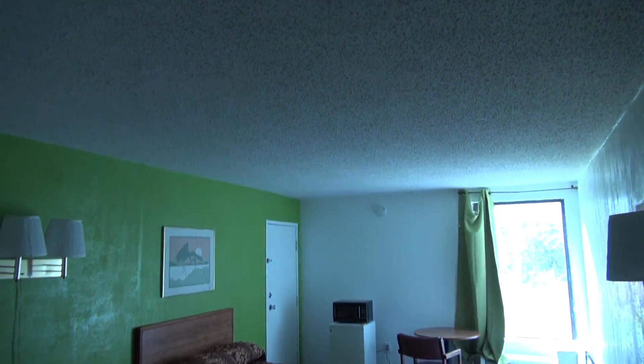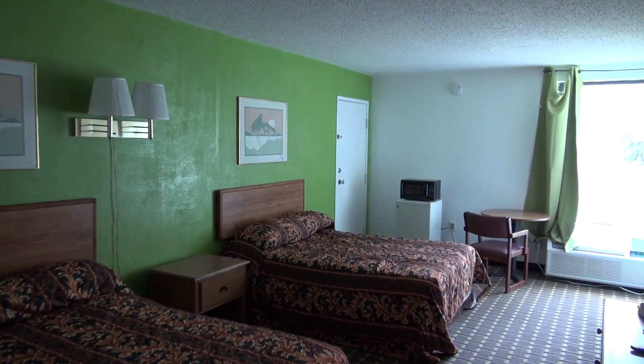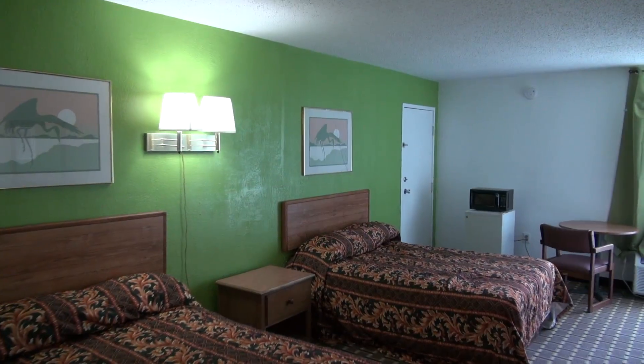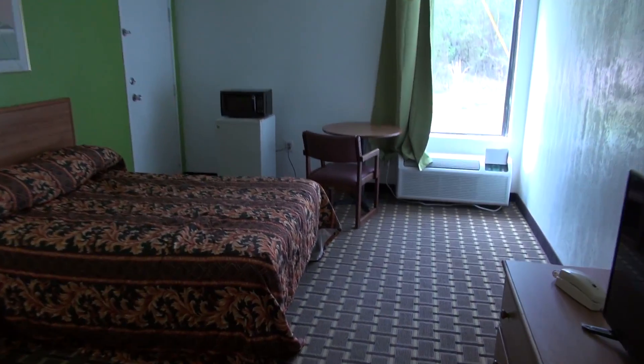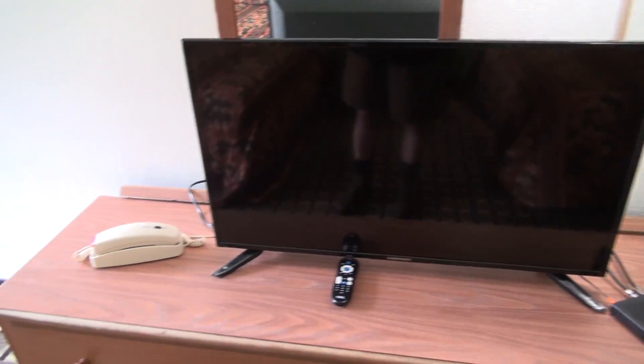As you enter the room, you can clearly tell this used to be an old Howard Johnson because this room is huge. Let's get some light going in here. Now we'll look around. They've got a newer flat screen TV and there's your telephone.